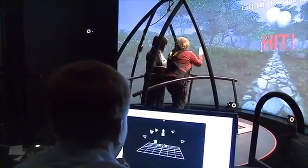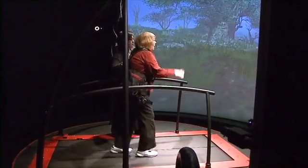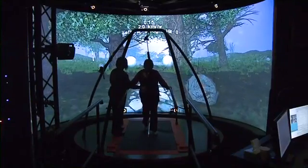The virtual reality treadmill has two belts, one for each foot, and a base that moves to mimic different surfaces. It can also react and adjust to a patient's movement. A wrap-around video screen completely immerses the patient into a real-life scenario.